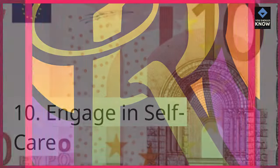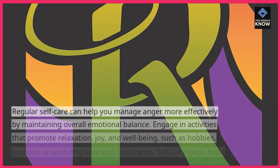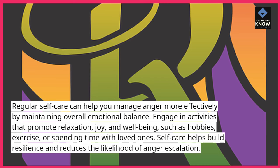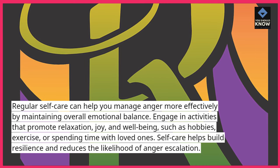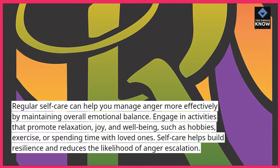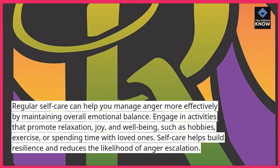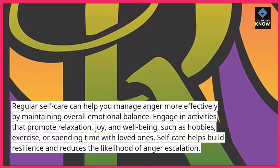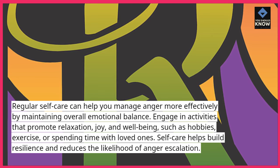10. Engage in self-care. Regular self-care can help you manage anger more effectively by maintaining overall emotional balance. Engage in activities that promote relaxation, joy, and well-being, such as hobbies, exercise, or spending time with loved ones. Self-care helps build resilience and reduces the likelihood of anger escalation.